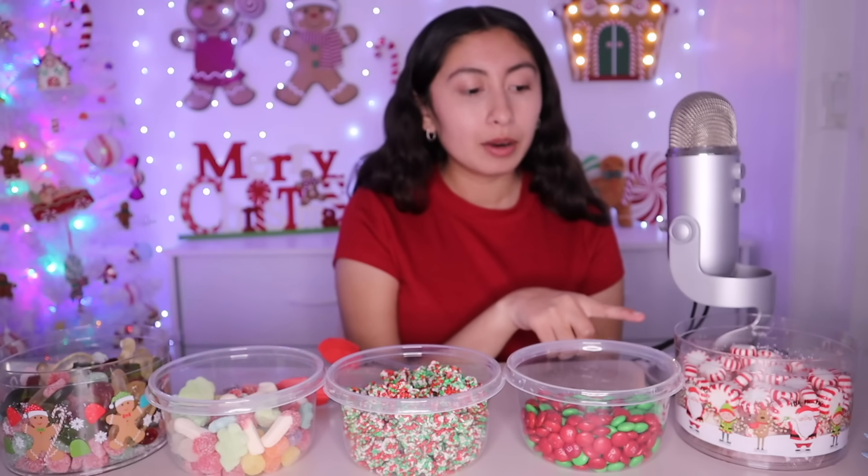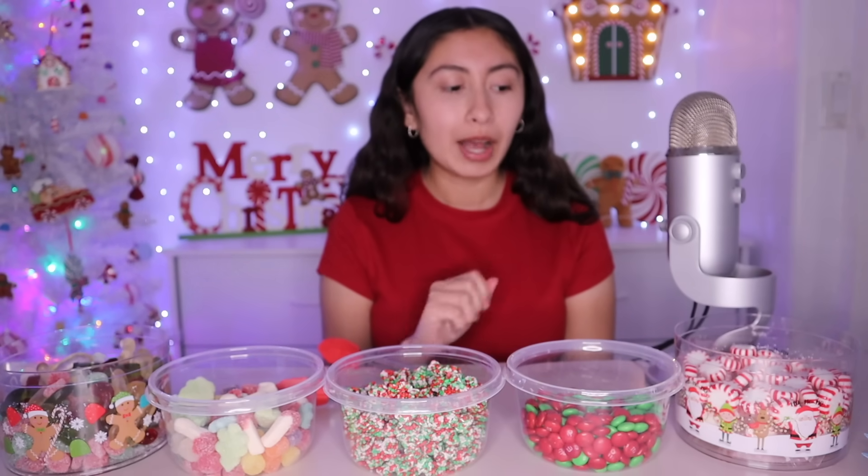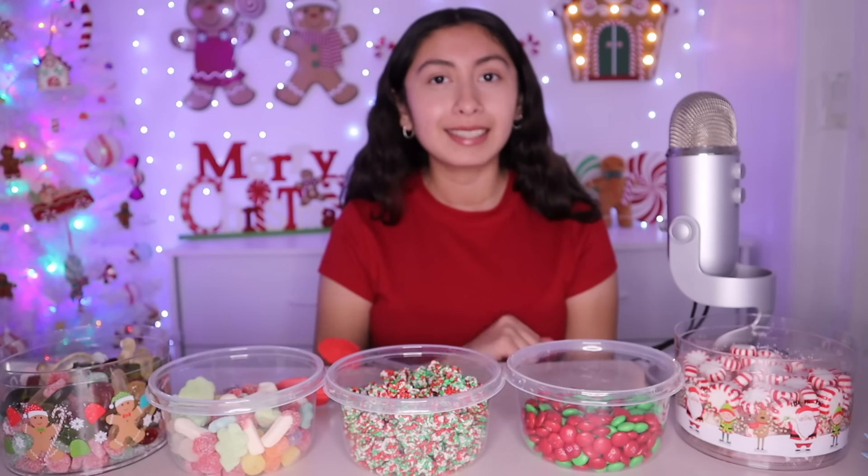And finally, over here we have some peppermint candy — the best Christmas sweet. I love how pretty they are. And they taste good, so I feel like that's the perfect Christmas candy. Those and candy canes.